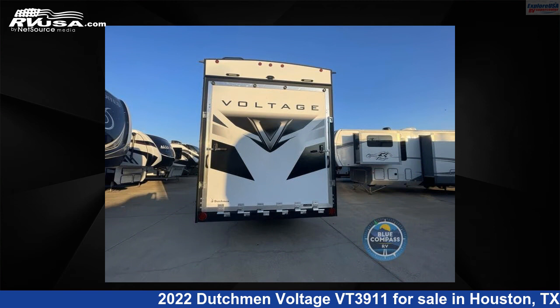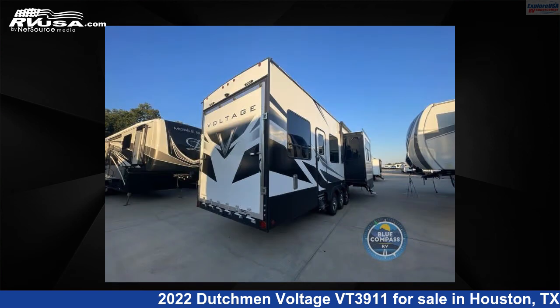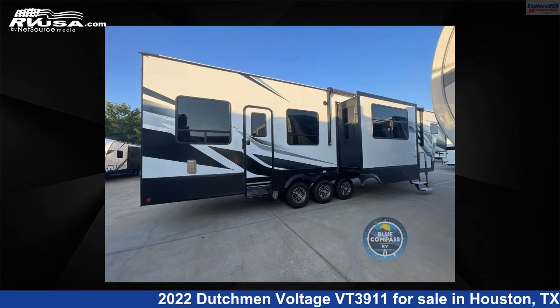For more information and pricing on this unit, and to see all units available for sale by Explore USA RV Supercenter Houston, visit rvusa.com.